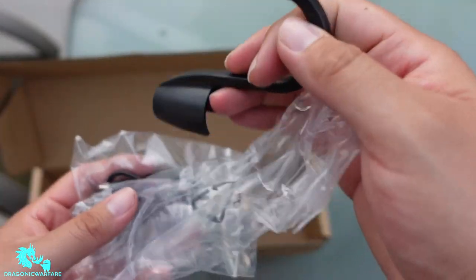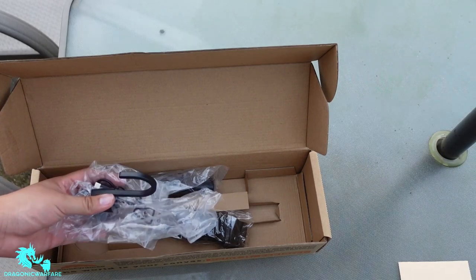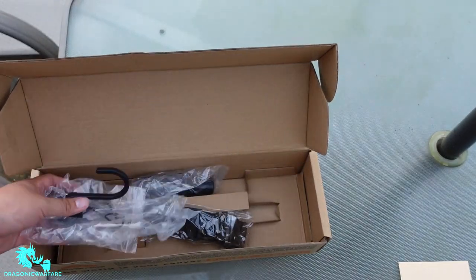Oh, and this is to charge it — as you can see it's USB powered. You charge up the battery; it uses replaceable — well, not replaceable — you just charge it up. It is USB Type-C. Pretty sweet. Let's go ahead and put all this together and see how it works.